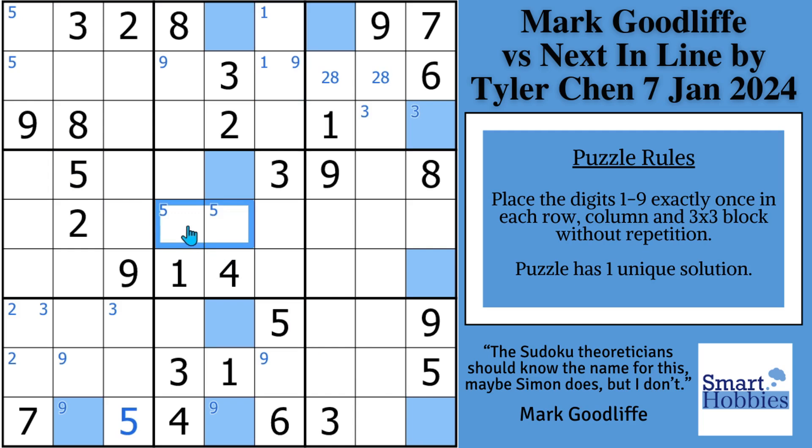What's special about this Snyder mark is that it's also a pointing pair. Since the fives have to be in block five in the same row — row five — a five cannot be anywhere else along row five outside of the block. So you can no longer have a five here or here. It restricts the fives of those two cells in block six.